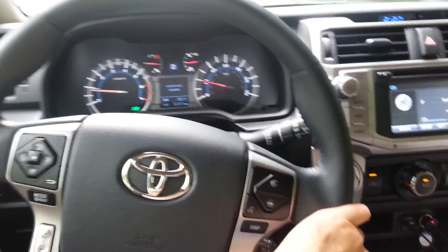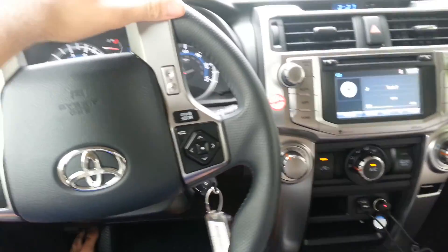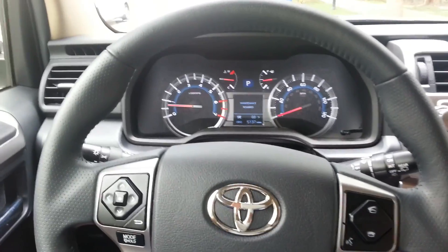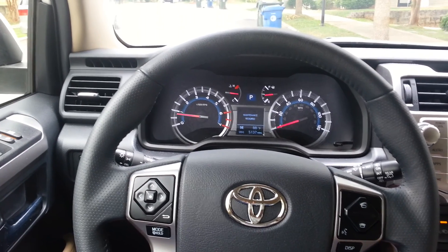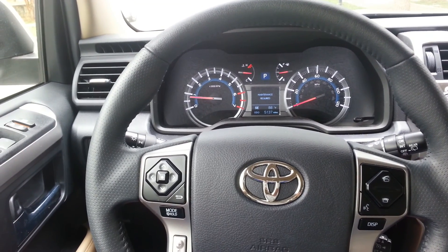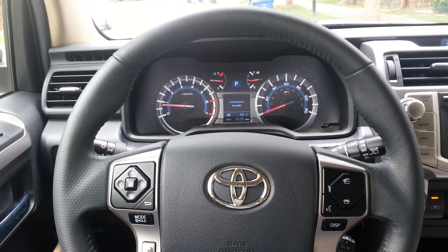Well guys, it's a good car. That concludes our test drive of the 2015 Toyota 4Runner SR5. Stay tuned because I'm going to do a nighttime tour of the 4Runner tonight. Alright guys, until next time, see ya.